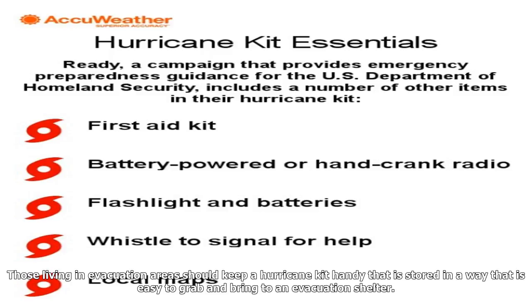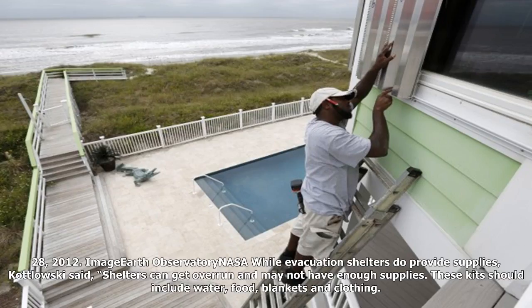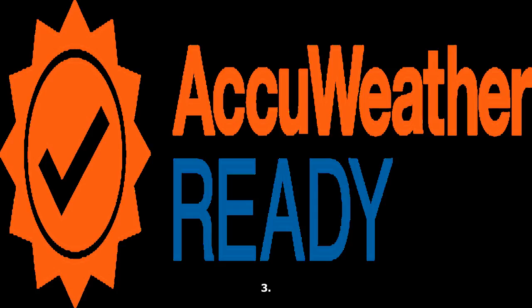Those living in evacuation areas should keep a hurricane kit handy that is stored in a way that is easy to grab and bring to an evacuation shelter. While evacuation shelters do provide supplies, Kudlowski said, shelters can get overrun and may not have enough supplies. These kits should include water, food, blankets, and clothing. Kudlowski recommends that residents have their kits bagged up in a suitcase or plastic tub.